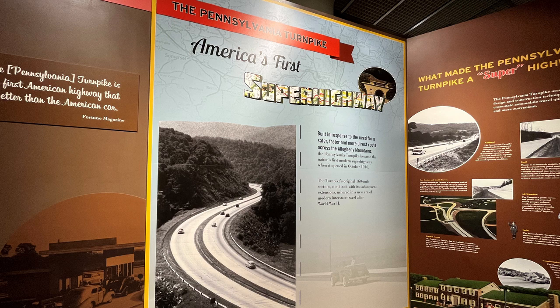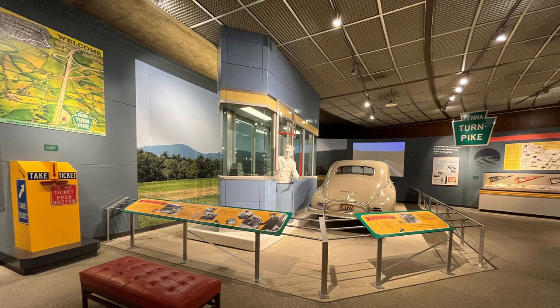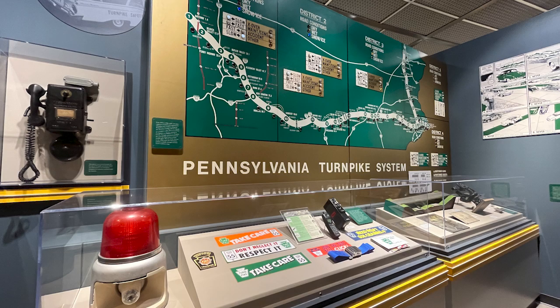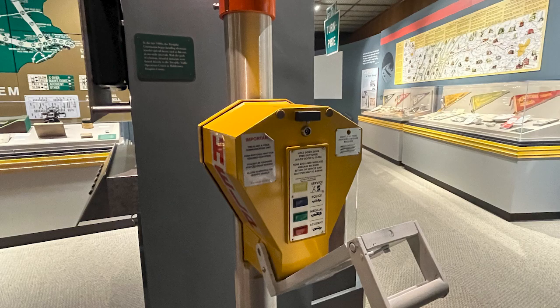This display was dedicated to the Pennsylvania Turnpike. It was America's first superhighway, built in response to the need for a safer, faster, and more direct route across the Allegheny Mountains. The Pennsylvania Turnpike became the nation's first modern superhighway when it opened in October of 1940. The Turnpike's original 160-mile section, combined with its subsequent extensions, ushered in a new era of modern interstate travel after World War II.